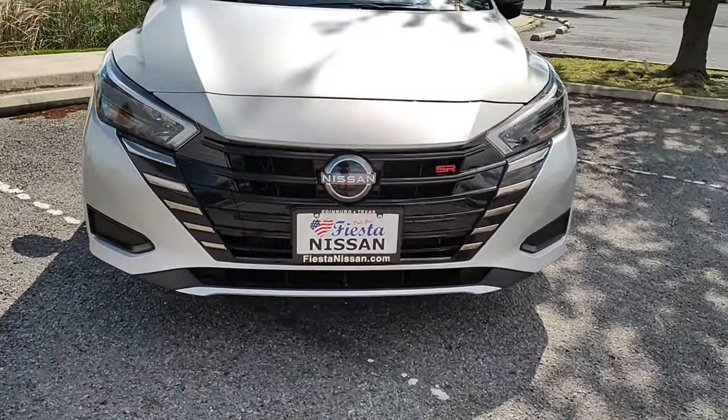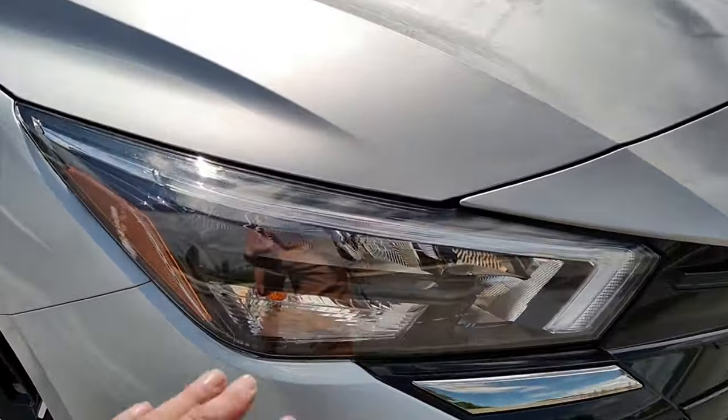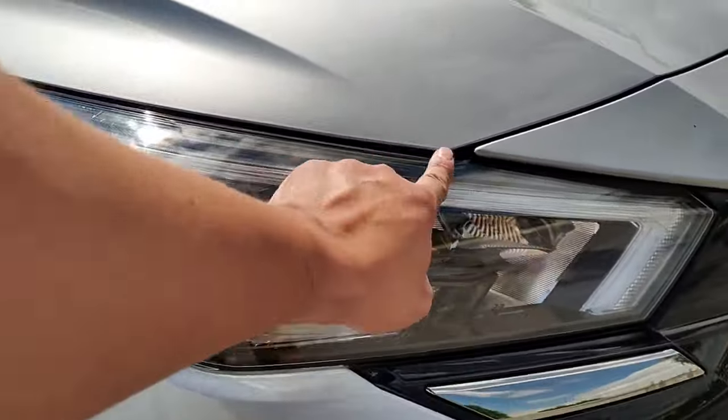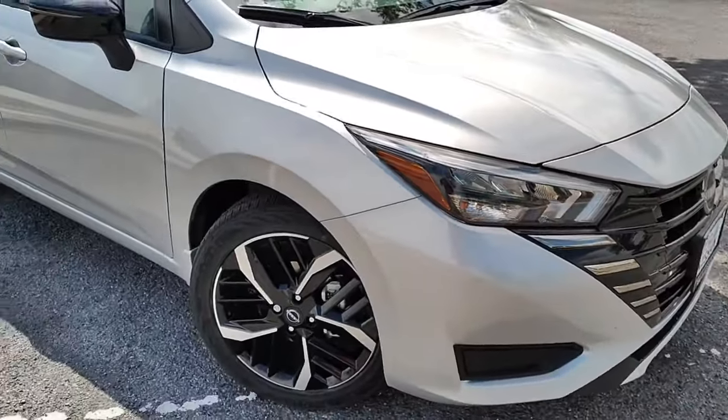Here is the front fascia. It looks pretty nice — it looks kind of sporty. The front does have LED headlights and this little LED daytime running light. I don't have it on right now, but it looks pretty cool at night.